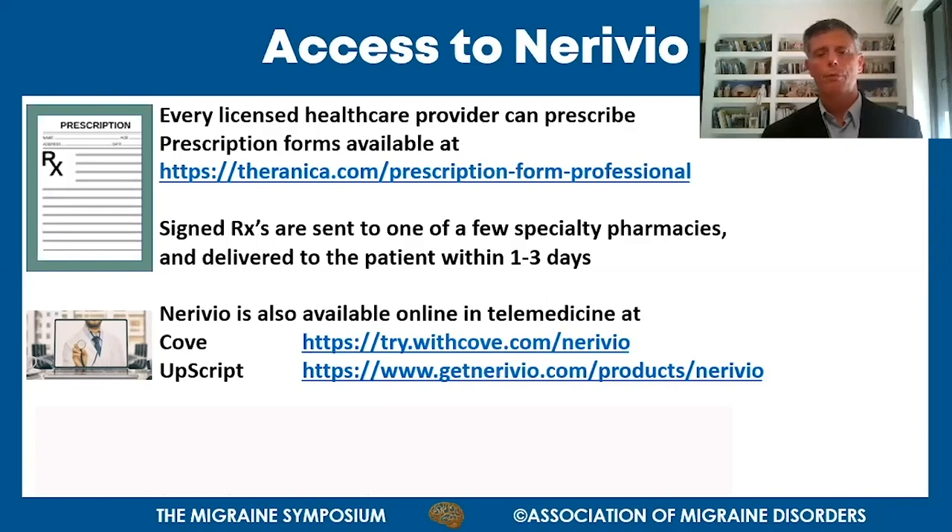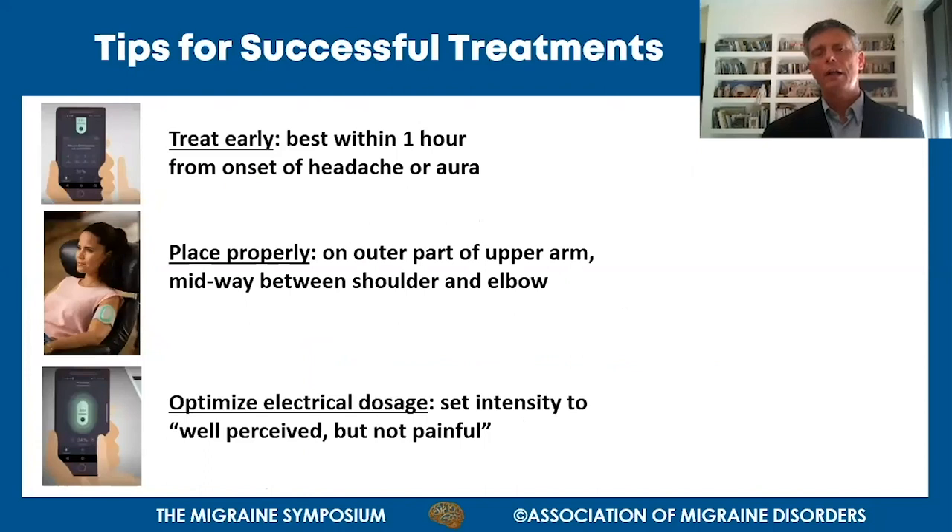With respect to price and reimbursement, Nerivio is about to be reimbursed by major payers very soon. Three tips for using Nerivio: number one, treat early - best results are obtained within one hour from onset of symptoms. Number two, place the device properly on the outer part of the upper arm, midway between the shoulder and the elbow. Number three, optimize the electrical dosage - set intensity to well-perceived but not painful, using the plus and minus buttons in the app to raise intensity from the default low level to strong but just below the pain threshold.